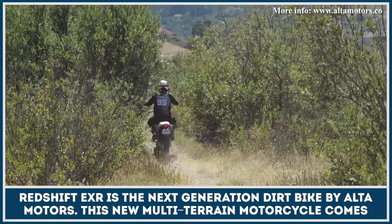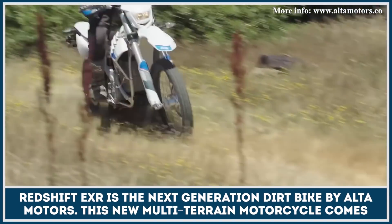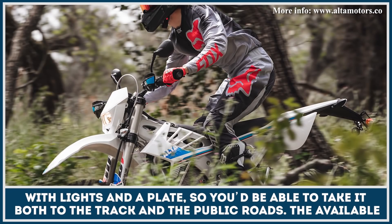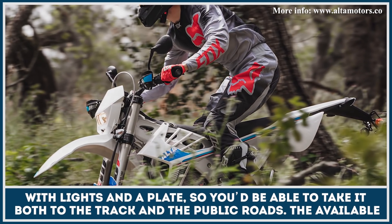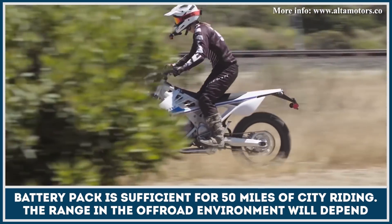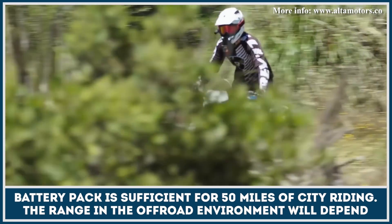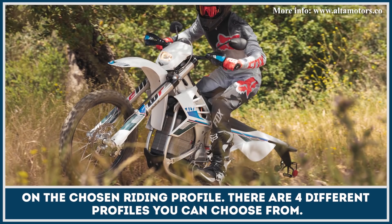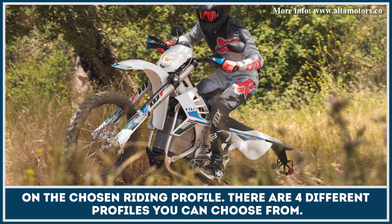Redshift EXR is the next generation dirt bike by Alta Motors. This new multi-terrain motorcycle comes with lights and a plate, so you'd be able to take it both to the track and to public roads. The available battery pack is sufficient for 50 miles of city riding, and the range in the off-road environment will depend on the chosen riding profile, with four different types to choose from.